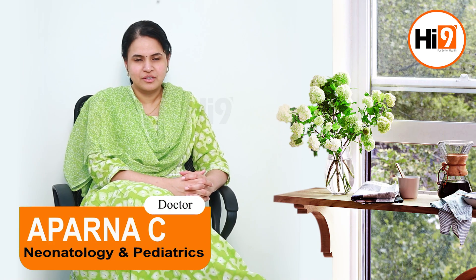This is Dr. Aparna, Senior Consultant Neonatologist and Pediatrician. Today we are going to discuss about a very common issue that we see in children: post-vaccination fever.